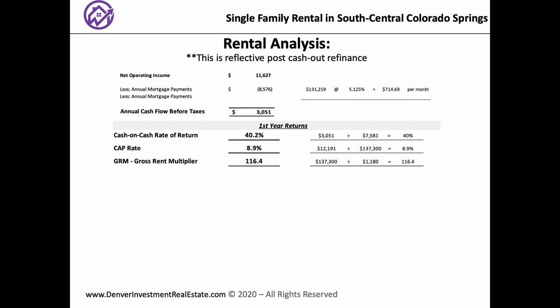Looking at the cash flow tab — the second tab on Joe's spreadsheet — it shows an NOI of $11,600. Minus mortgage payments of about $8,500 per year, that's about a $3,000 NOI. You're seeing a 40% cash-on-cash return — phenomenal. An 8.9% cap rate — great. We normally see those 40% cash-on-cash returns for house-hack properties at 5% down. This is great.